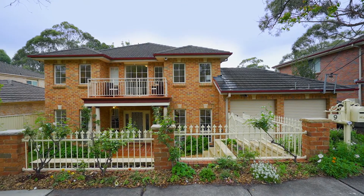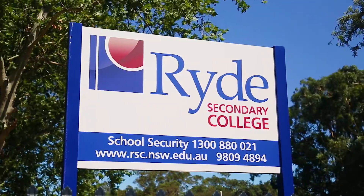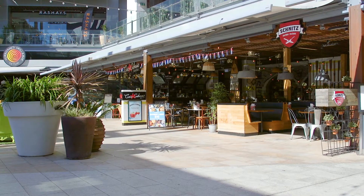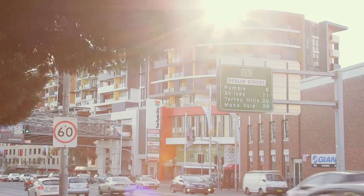The location for this property is definitely a draw card — moments from popular schools, parks, walking bush tracks, as well as all other amenities you'd want for the growing family lifestyle, including easy access to the top nearby shopping centre.